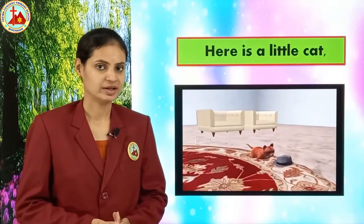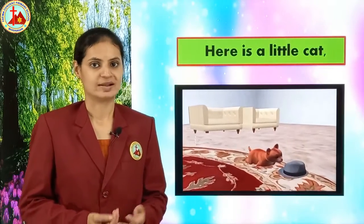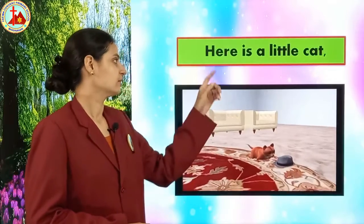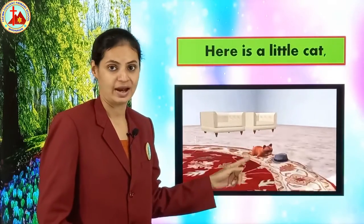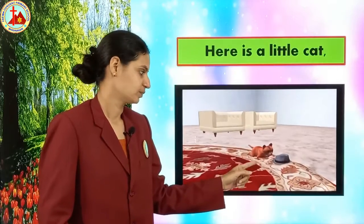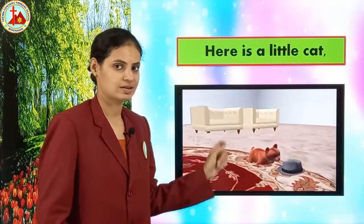Are you all ready to learn this rhyme? Yes children, come on let's start. The first line is: 'Here is a little cat.' What is this children? This is a cat — a little, small cat. Which picture can you see here? Cat. See here, the little cat is sitting.